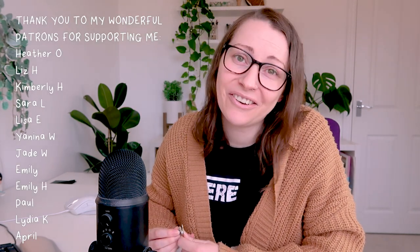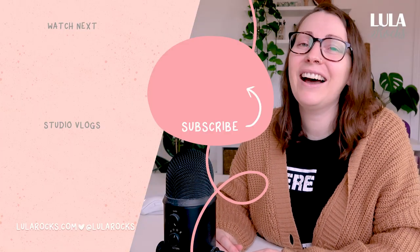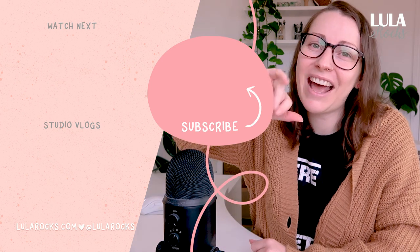Thank you so much for watching and coming along. Your support means the absolute world to me. If you've ever bought a pin from my store, thank you so much for choosing me and not buying counterfeit goods. I love you guys and I will be back again soon for another video. Bye for now.